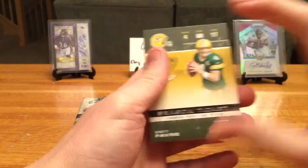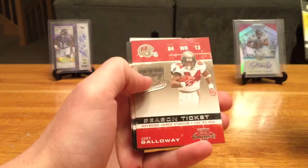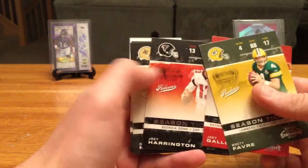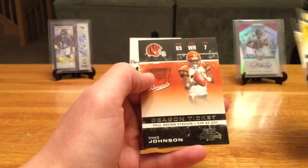Still got some chances at inserts. Brett Favre in a Packers jersey. Joey Galloway. Joey Harrington — almost forgot he was with the Falcons for a little while before Matt Ryan came around. Deuce McAllister and Chad Johnson.